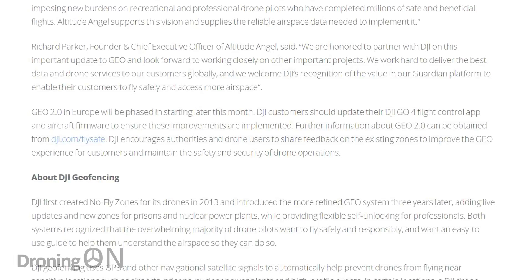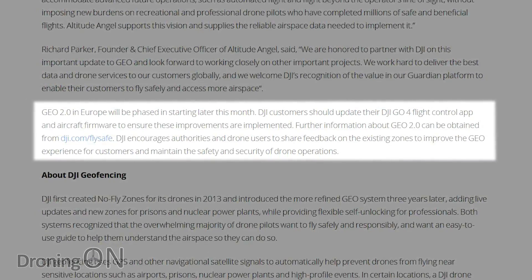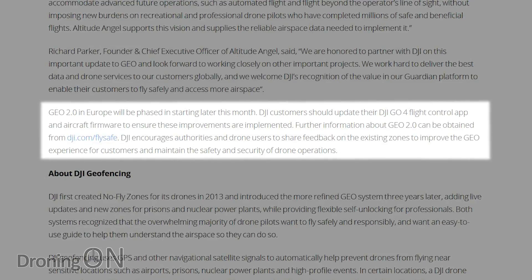The updates will arrive via app and firmware, and we do urge you all to update — because not only will you get this additional protection to stop you accidentally straying into controlled airspace, but also you'll get the latest updates for your drone including bug fixes and additional features.